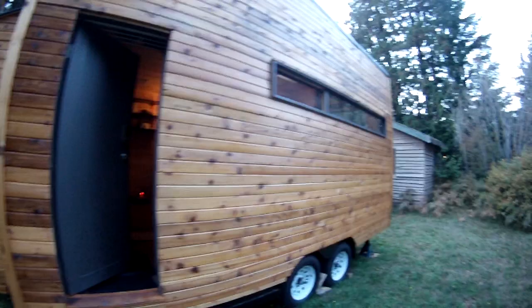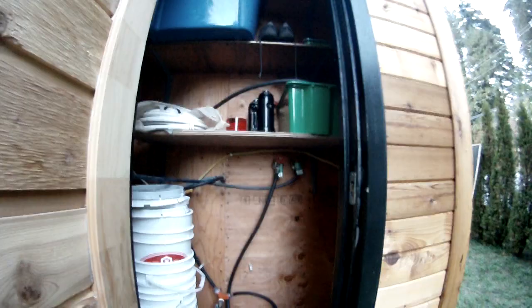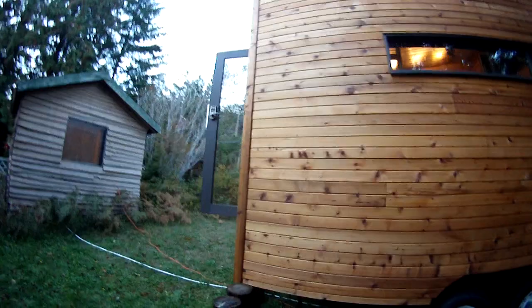We can exit and enter through here — that's the main door that I use. Back here is my storage shed. This is where I have my propane water heater, and this is where I store stuff as well. And there she is. Thanks for checking her out.